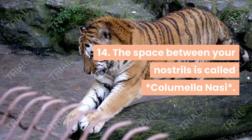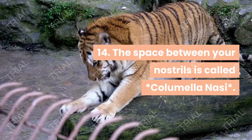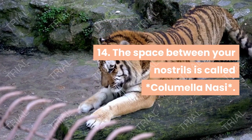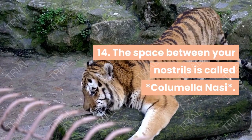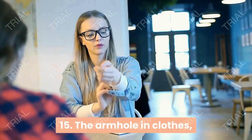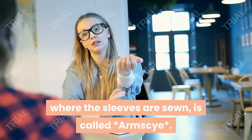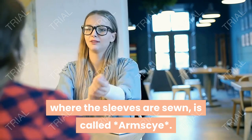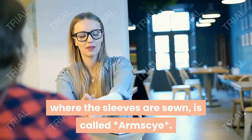The space between your nostrils is called columella nasi. The armhole in clothes where the sleeves are sewn is called armesee.